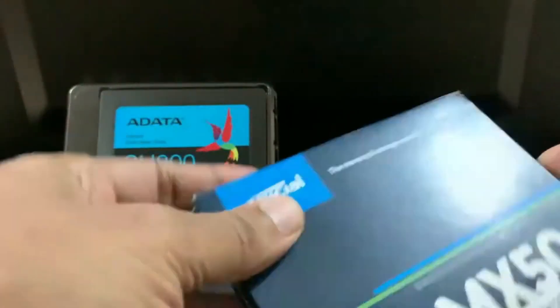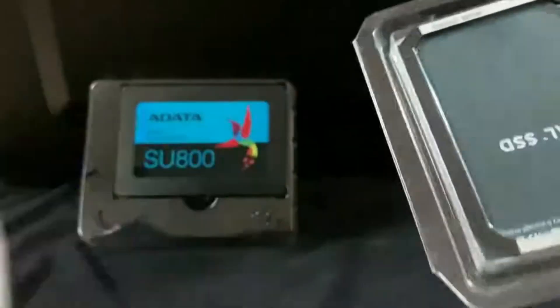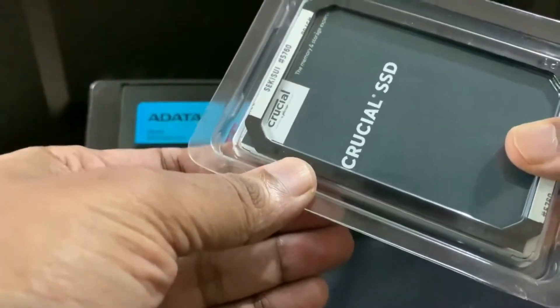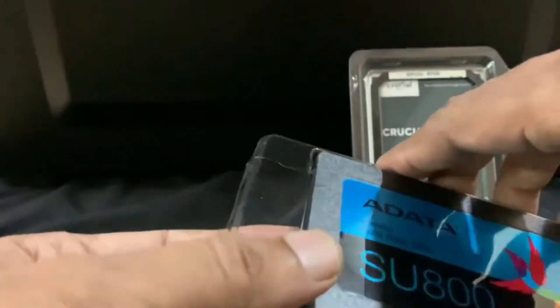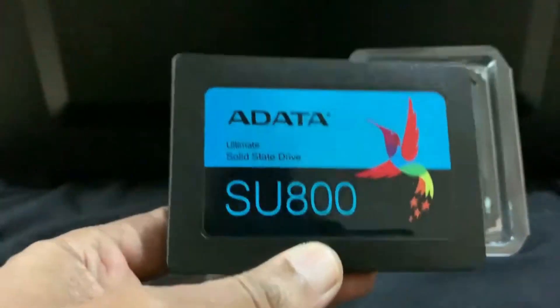Of course, as per your requirement, choose the best capacity you require. For me, I selected 250GB because I am going to use one of these as a secondary boot OS — I will be installing Linux in future. Also, the other disk I will be utilizing for creating a primary system image backup.